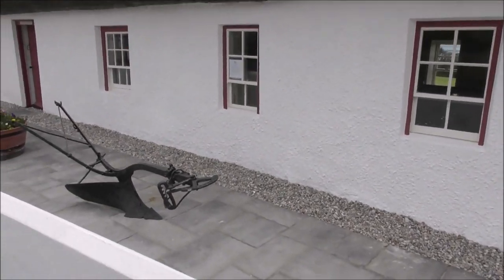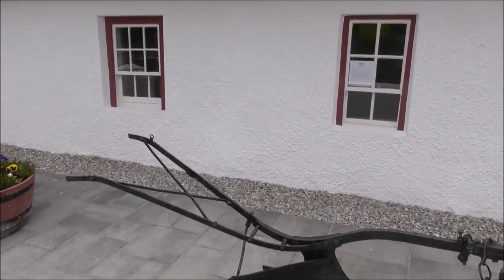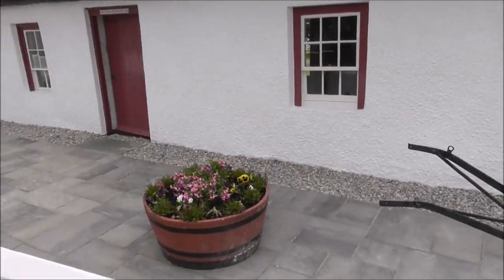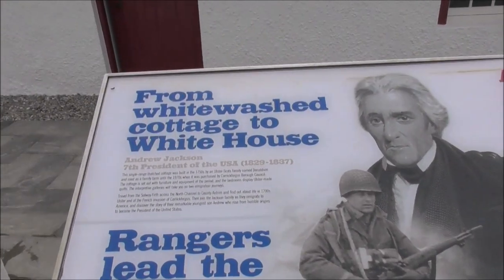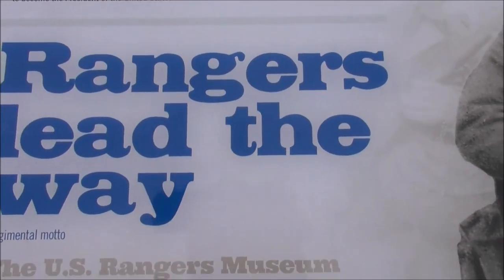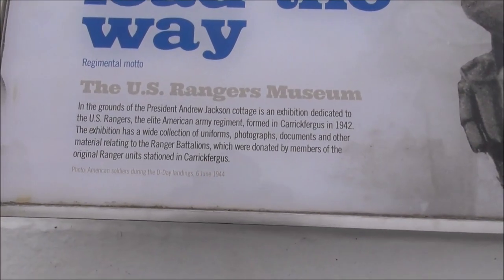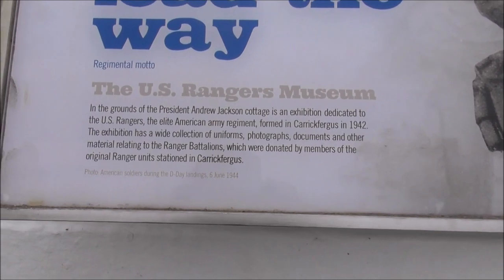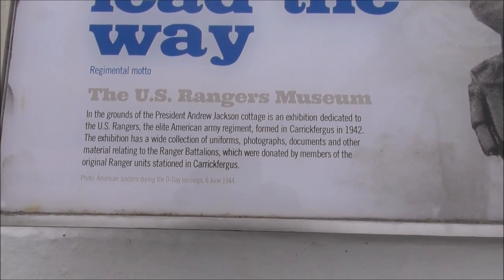These are old horse-pulled ploughs. From White West College to White House — and then round the back is the Rangers U.S. Rangers Museum exhibition.